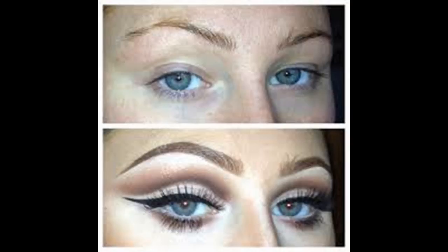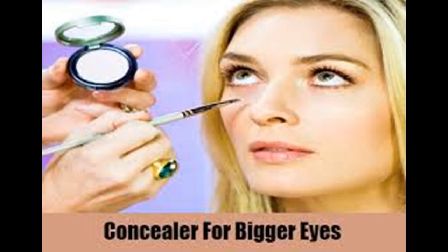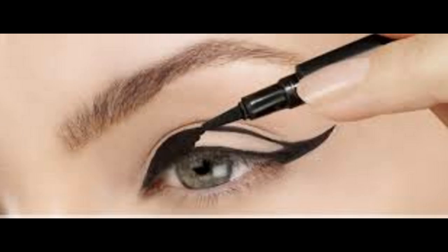Try applying cold spoons. Before you go to bed, place two spoons in the freezer overnight. Wake up, rub the sleep out of your eyes, and place the two spoons over each of your eyes for about one minute. This method helps your eyes to appear bigger and brighter throughout the day, and it helps to reduce the appearance of under-eye circles.